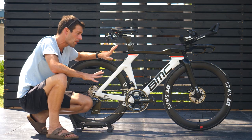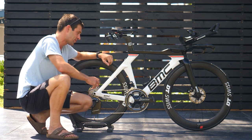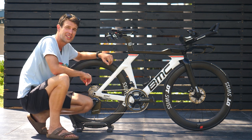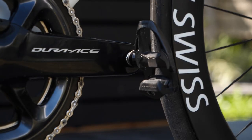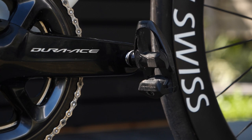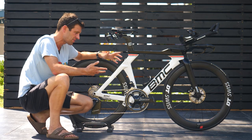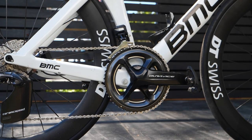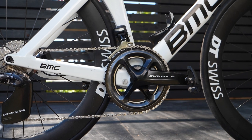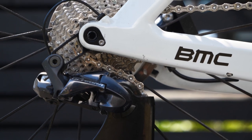Moving on to the componentry and groupset choices — this is Shimano Dura-Ace Di2. You can see the Dura-Ace crankset, running a 165mm crank length with Dura-Ace pedals on the end. It's also got a power meter built in — technically the Shimano Dura-Ace power meter, although it is a 4iiii power meter built in. She's running 55-42 chainrings, which is pretty optimal for this fast course in Kona, and that's paired with an 11-28 cassette.